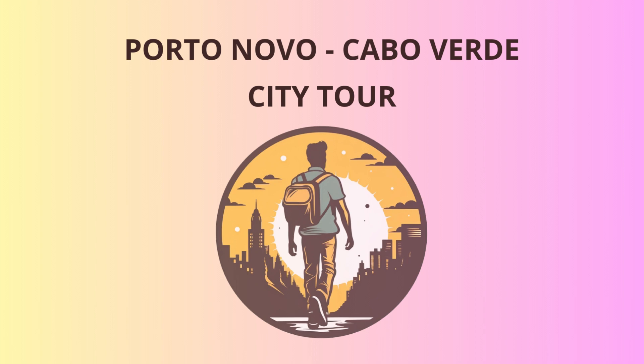Welcome, dear tourists, to the beautiful city of Porto Novo in Cabo Verde. Prepare yourselves for an exciting journey filled with history, breathtaking landscapes, and a sprinkle of laughter. Let's kick off our adventure by exploring the must-visit places in this charming city.